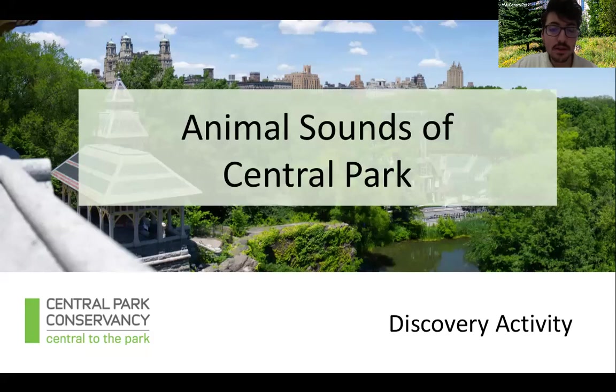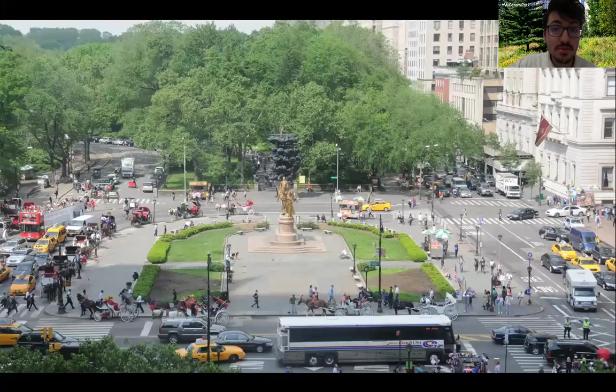Today we're asking the question: what animals can you find in Central Park? You won't need any materials for this activity. I'm just going to play some animal noises throughout the presentation and we'll try to guess which animal makes each noise. When you're in a city you usually do hear a lot of noises, but instead of animals they are usually from cars or trains or buses — whatever you hear, it's usually very loud. That's what makes Central Park so special.